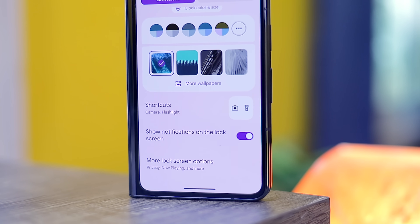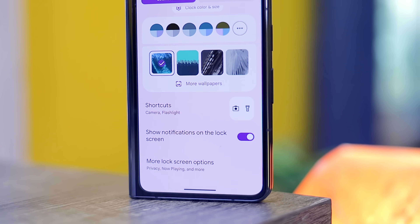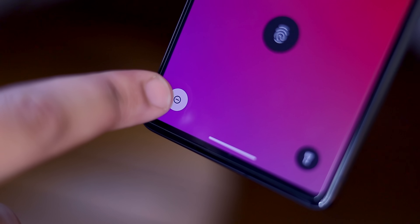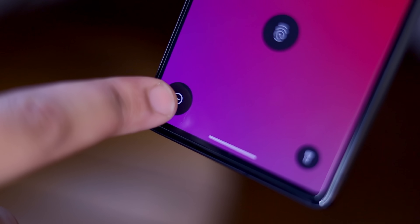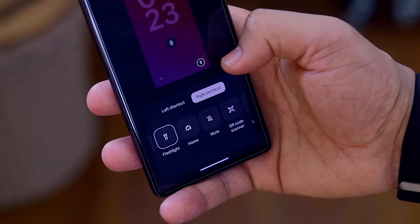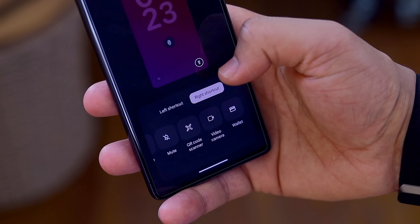Google also introduced lock screen shortcuts in Android 14 as part of the customization overhaul. These sit in the left and right corners of your lock screen and can be triggered with a long press. Users can change the shortcuts in settings to Google Wallet, a QR code scanner, flashlight, Do Not Disturb, and many more — though there's no access for third-party apps at this time, unlike Samsung's One UI.